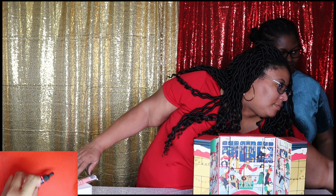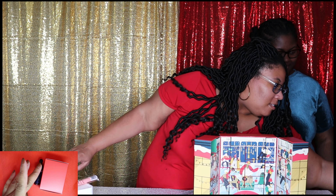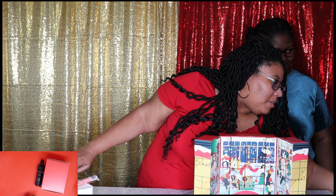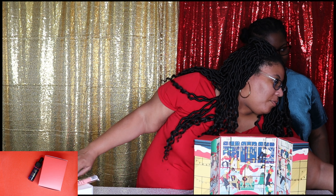So that's the Midnight Recovery Concentrate. That's day two of the Kiehl's skincare line advent calendar.